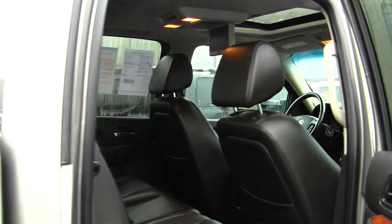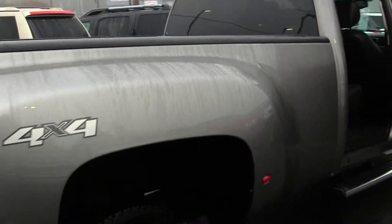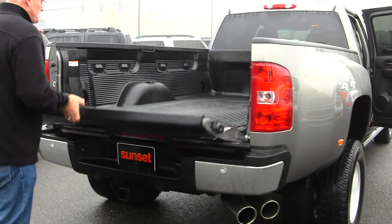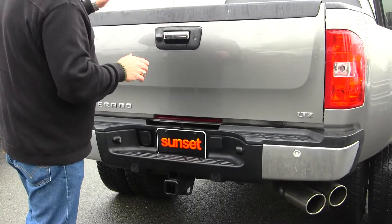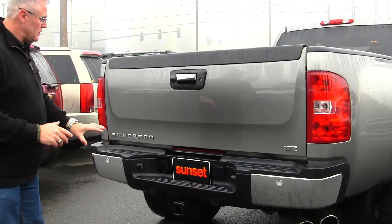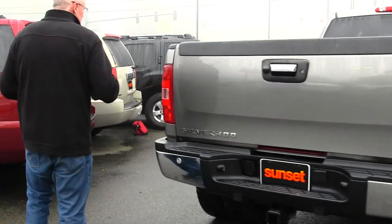Bed rail caps are standard on the Dually. This one has a bed liner so if you're hauling stuff in the bed you don't want to scratch it up — it's fully lined and protected. You've got a backup camera on this truck so you can see what's behind you, a locking tailgate, full Class 5 hitch with integrated trailer brake controller and backup sensors.